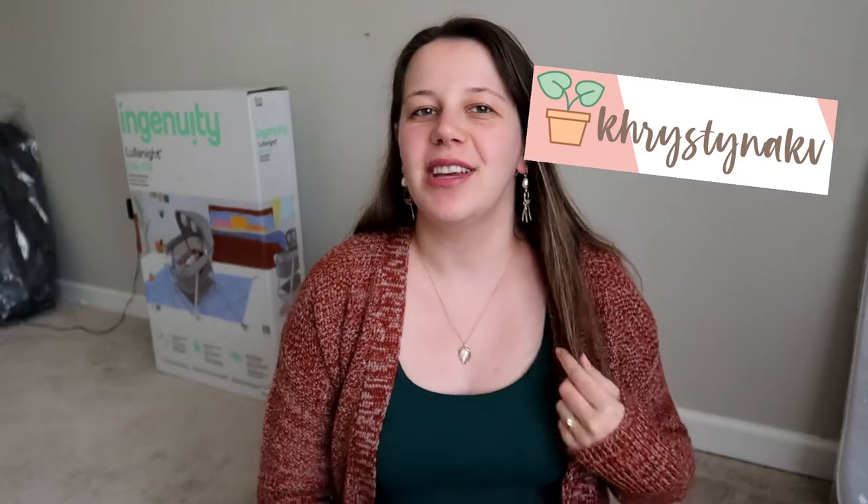Hi guys, welcome back to my channel. My name is Christina and today we're doing a baby Amazon haul. The items I'm showing you today are a few things my mom got for me for our little baby, and we are very excited. I am currently six months pregnant, 25 weeks, with 15 more weeks to go. I've been feeling all the kicks, especially right now while I'm talking.